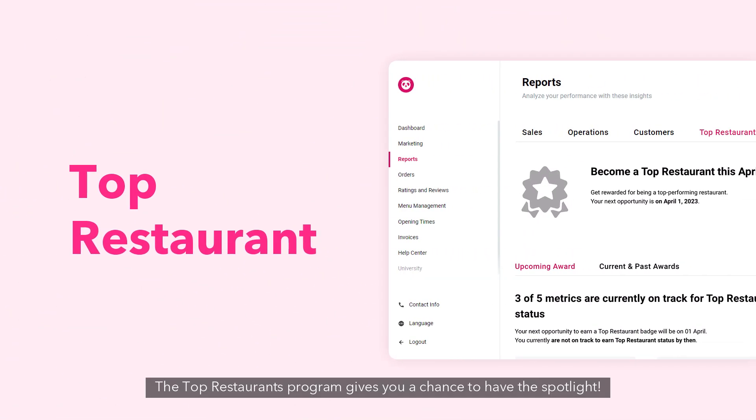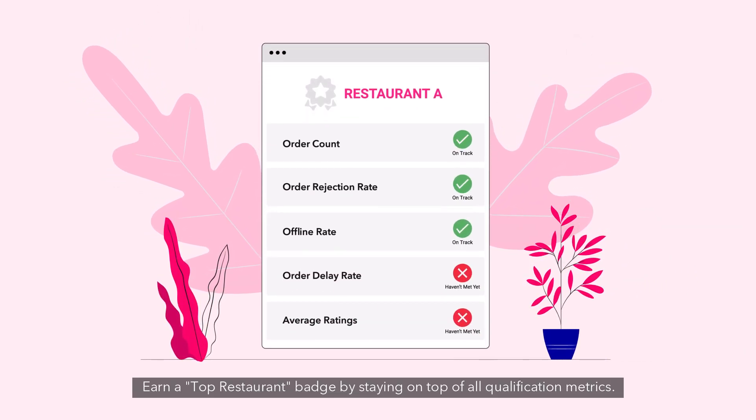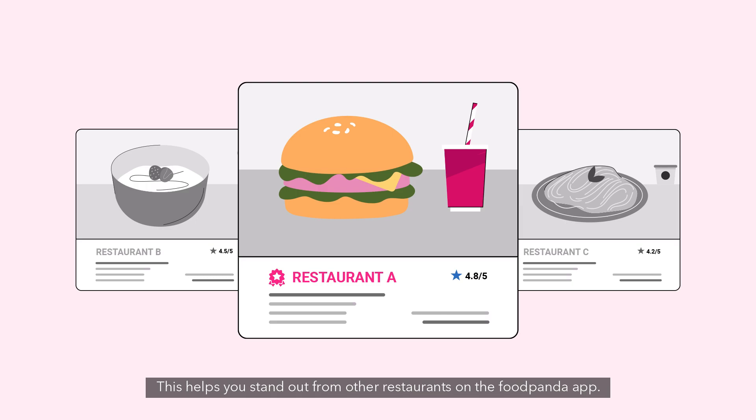The Top Restaurants program gives you a chance to have the spotlight. Earn a Top Restaurant badge by staying on top of all qualification metrics. This helps you stand out from other restaurants on the foodpanda app.